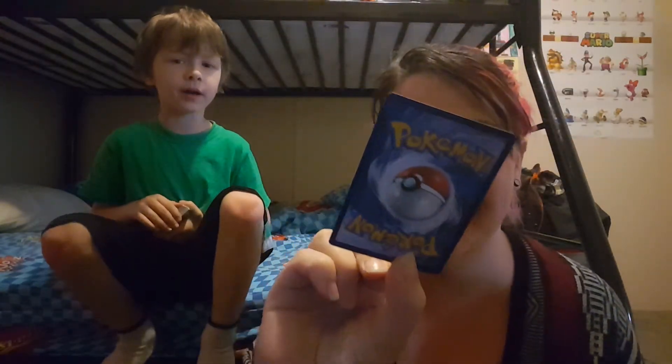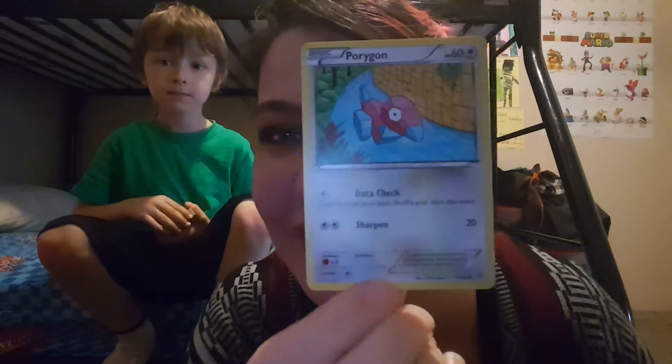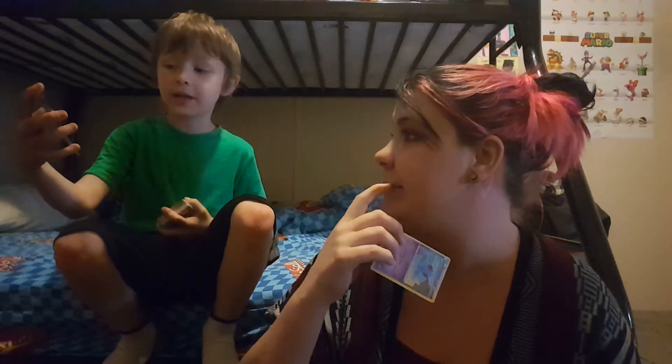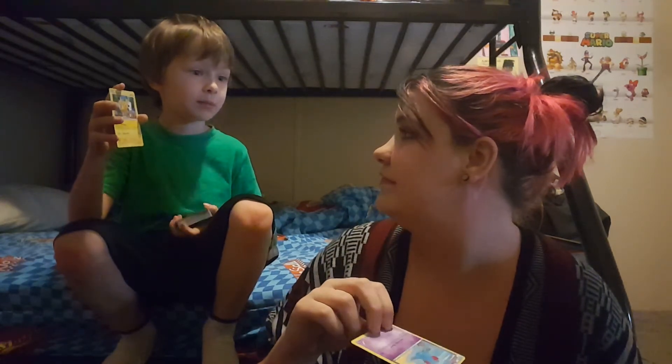We got Pikachu! His Electro Ball is 30. And look what else we got - we got Porygon! Mom, remember him? Remember that kid - I forgot his name - when they had the PS2 and he gave me some Pokemon cards? He gave me this one but I can't find it, and the other one's torn up. Now we got that one. Tail Whip and Electro Ball. And then the last one we got is Tentacool.